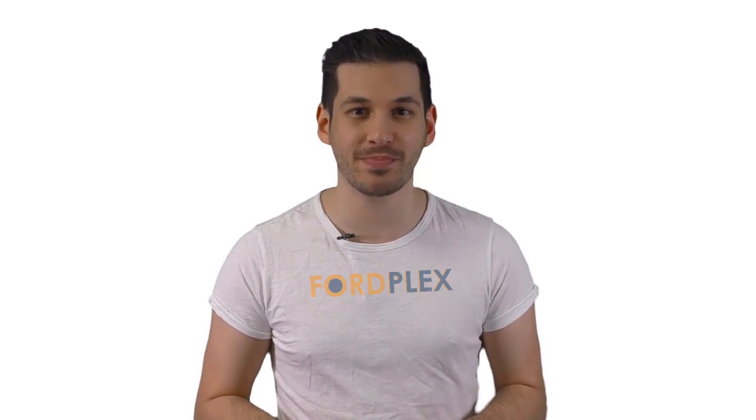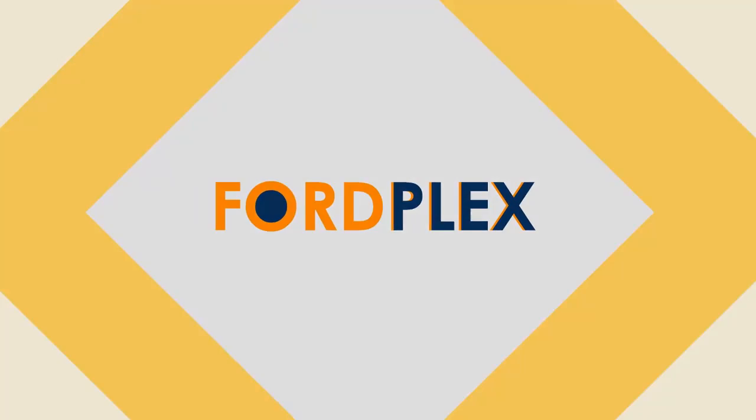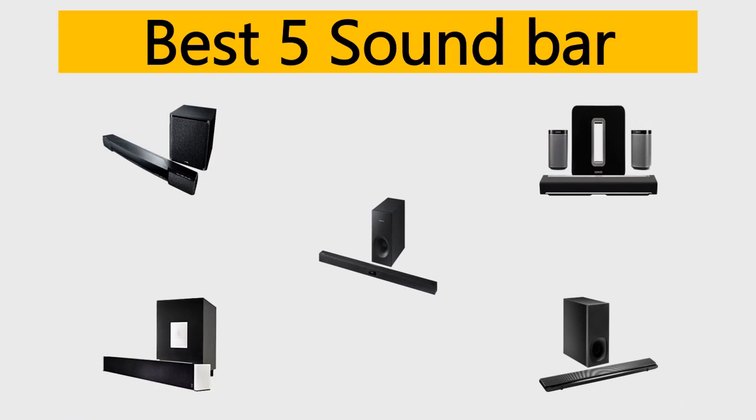Hello, welcome to Ford Plex channel. We specifically work on different product reviews just for you. We completed exceptionally serious research on different products available from different brands. In this video we'll show the five best soundbar reviews, so be with us, support us, and pick your perfect product. We tried to list them based on their price, quality, durability, and more.